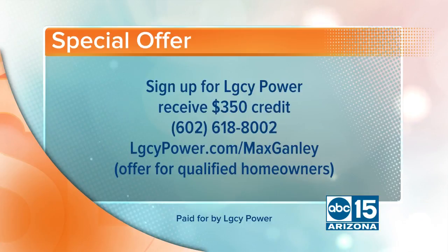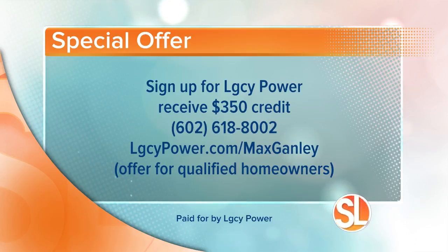You're going to be the one that shows up at my house? Give me a call. I'll come do a free consultation, sit down, and just educate you. It's up to you after that what you want to do. Sign up for Legacy Power and you're going to get a $350 credit. Here's the number to call: 602-618-8002. Visit LegacyPower.com slash Max Ganley. The offer is good for qualified homeowners.